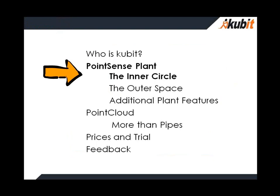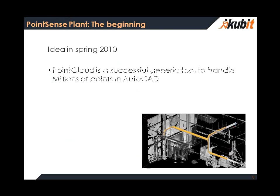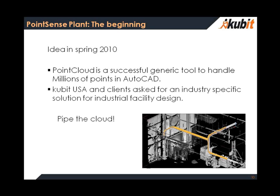Now let us go to PointSense Plant. The first thing I want to give you is an overview about the central workflow, the inner circle. The idea for PointSense Plant came up in spring 2010. PointCloud had already been a successful, very generic tool to handle millions of points in AutoCAD, and Qubit USA and especially their clients asked us for an industry-specific solution for industrial facility design. And the answer was: yes, let us pipe the cloud — and today we have the solution.